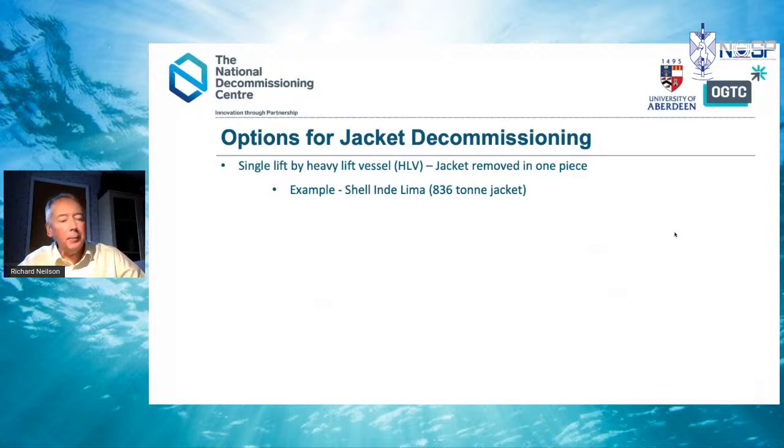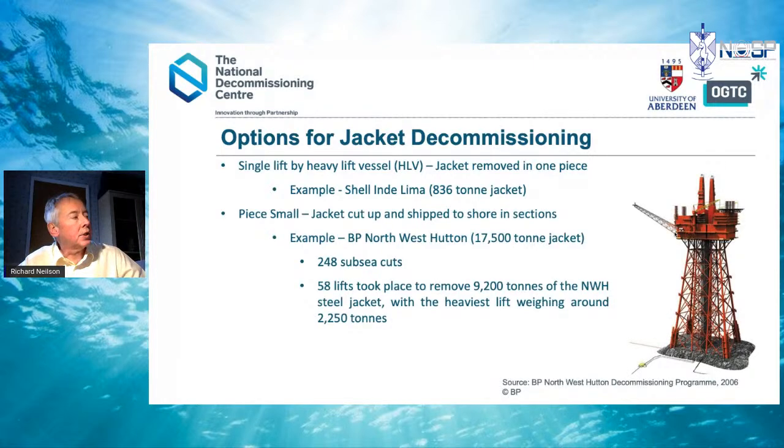Options for jacket decommissioning include single lift by heavy lift vessel — the Indie Lima jacket was 836 tonnes, a relatively easy lift — but also P-small. An example of P-small on a jacket is BP Northwest Hutton, a 17,500-tonne jacket taken apart using 204 to 208 subsea cuts and 58 lifts to remove over 9,000 tonnes, with the heaviest single lift being around 2,250 tonnes. That represents a very large scope of work.